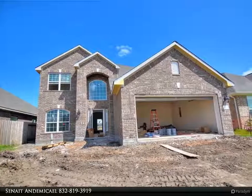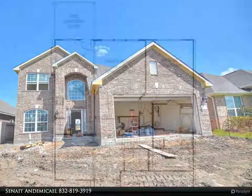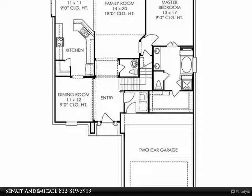This beautiful two-story Anglia Homes floor plan offers 4 bedrooms, 2.5 baths, and a 2-car garage. Enter the front door and you will immediately love the formal dining room and the 18-inch ceilings.